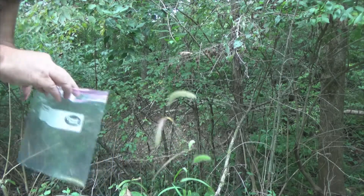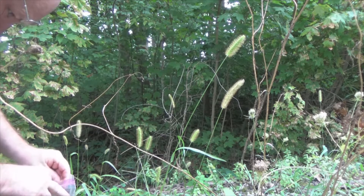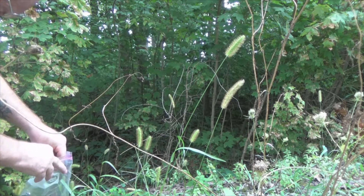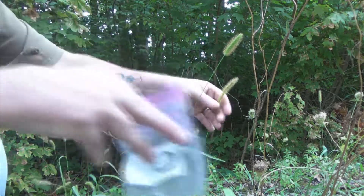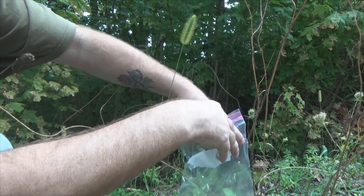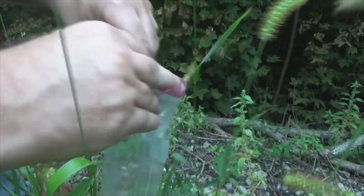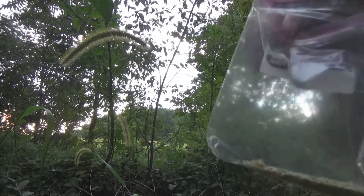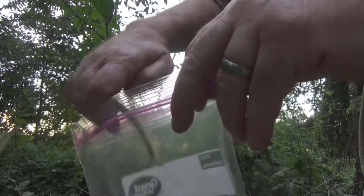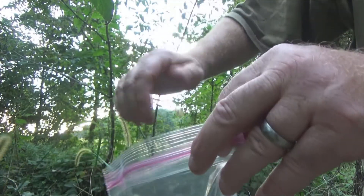Looks like all the seed's already off of that one. Oh well. So here's the last one — a really good one right there. Oh yeah, that's the best one I've seen so far. I'm not doing too bad considering there's still another couple weeks before most of this is going to seed out.